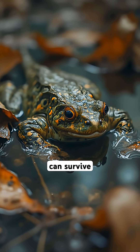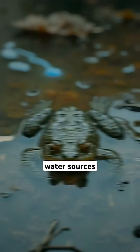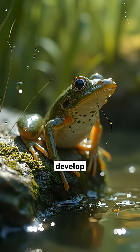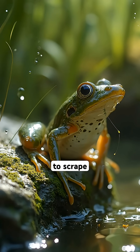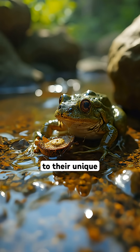Certain species of tadpoles can survive in harsh conditions, including temporary or polluted water sources, by staying dormant until better conditions arrive. Some tadpoles develop specialized mouthparts to scrape algae off rocks or ingest different types of food, adapting to their unique environments.